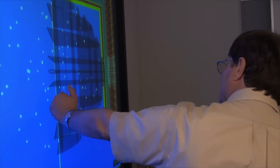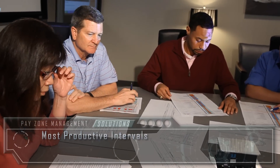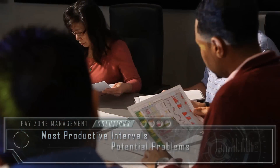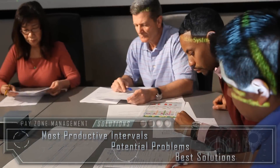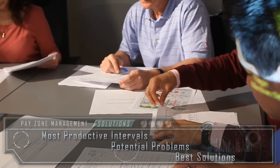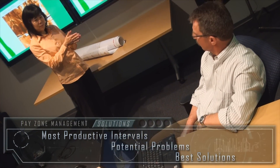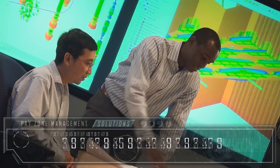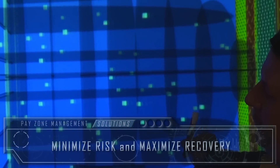We begin each project by helping our clients gain a complete understanding of their reservoirs. Which formation intervals will be the most productive pay zones? What potential problems will the wells encounter over the life of the field? What are the best technical solutions? Our experts answer these questions by drawing on their experience and by designing drilling, completion, and production solutions that minimize risk and maximize recovery from the pay zone.